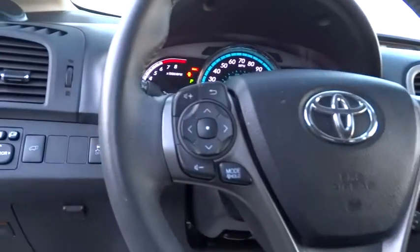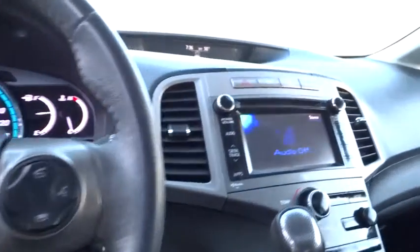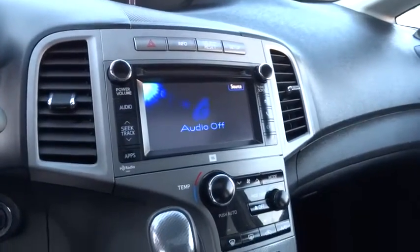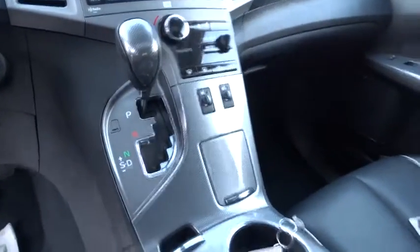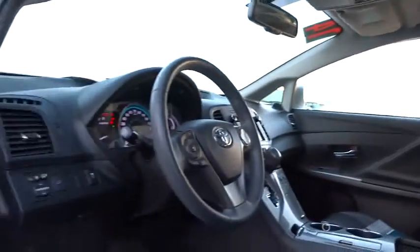Power steering, driver airbag, cruise control, auto dimming rear view mirror, PPO, aluminum wheels, four-wheel disc brakes, keyless entry, AM FM stereo radio, universal garage door opener, climate control, rear defrost, FWD.